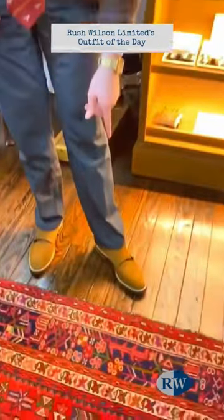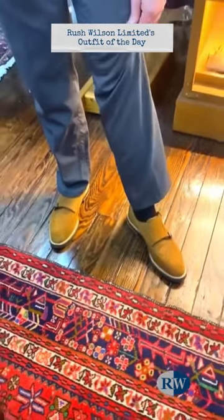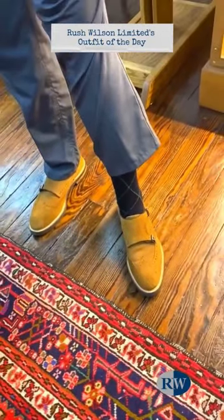My shoes are water-resistant suede double monk strap with a wingtip from Martin Dingman, and then Bresciani diamond-cut socks.